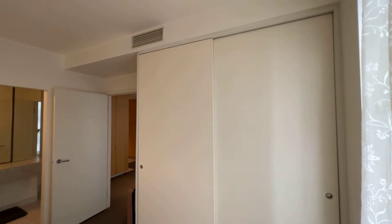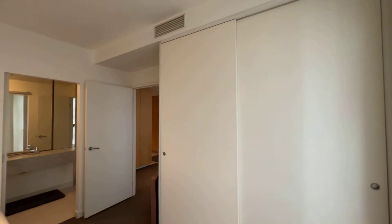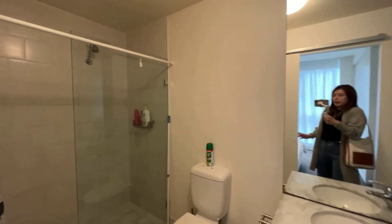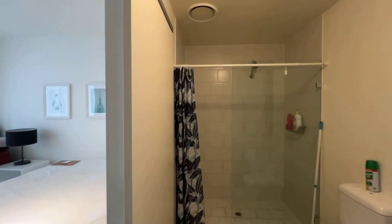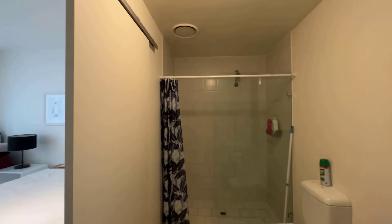Here is the wardrobe space — it's a standard size but we can't open it as there are some personal belongings inside. Going here is the bathroom with a walk-in shower and a sliding door, which also leads back to the bedroom.